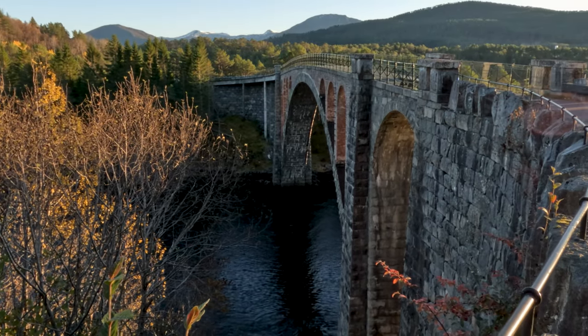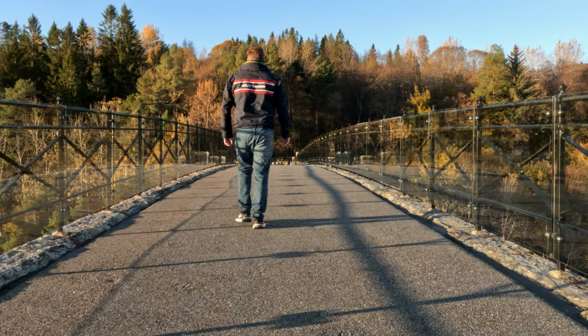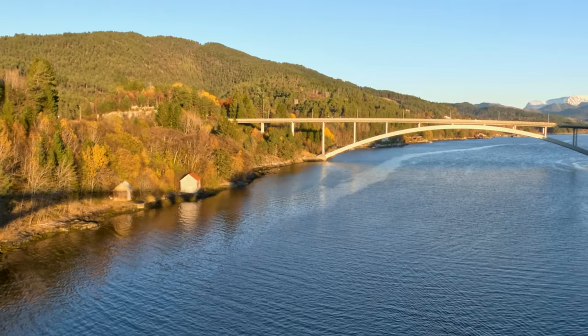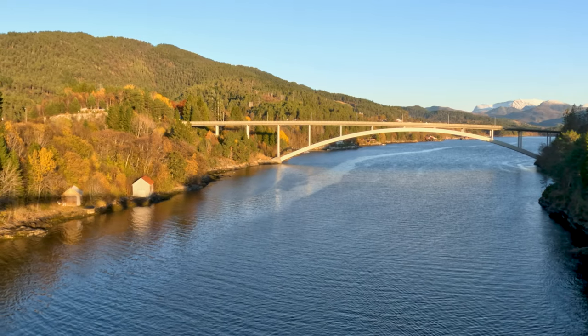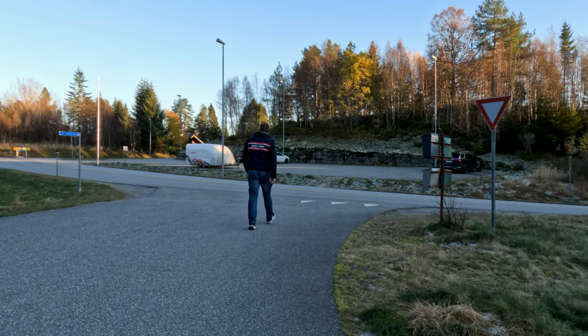The bridges were restored in 2012. I cross the bridge and follow the road back to the parking lot. Along the way I can admire the bridges from different angles and take some photos. The hike is easy and flat, but it offers a lot of history and beauty.